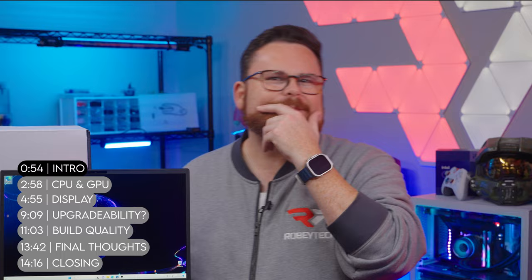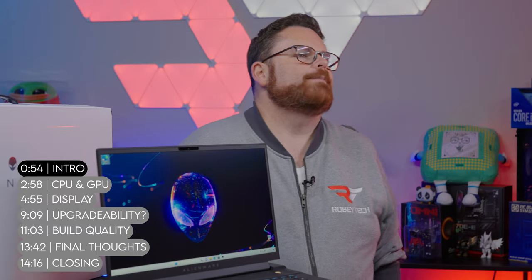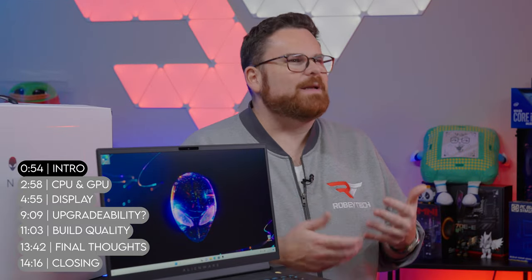Buying laptops is kind of like a real-time strategy game. It's all about resource management, getting the best components for the price without being yelled at to construct additional pylons. Thank you, StarCraft.